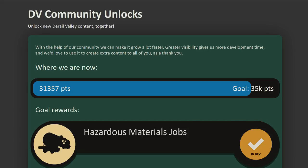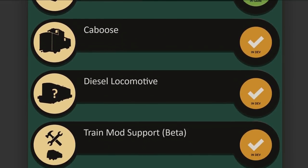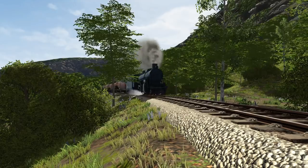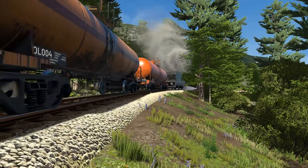Moving on to the community goals. As of writing, the community has passed 31,000 points. The next community goal is at 35,000, so we're well on our way. Keep it up, guys. That's all for this video update. Drive safe, and we'll see you in the valley.